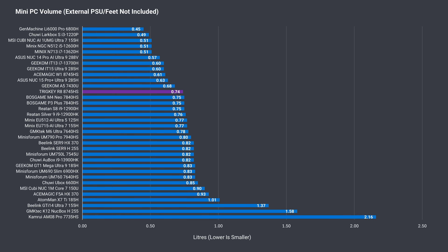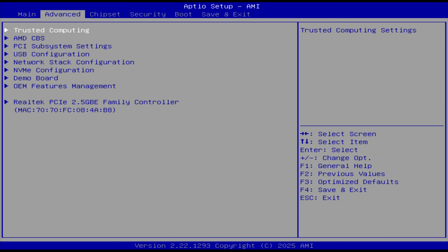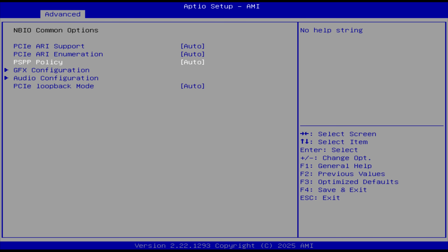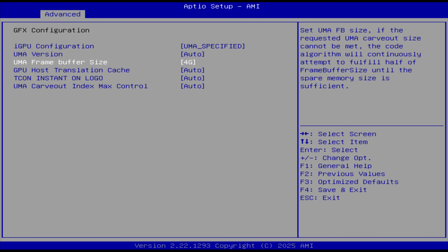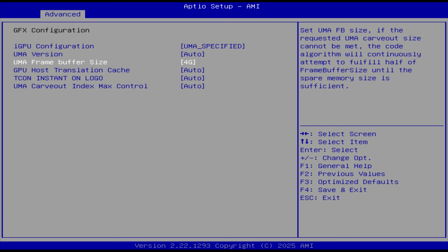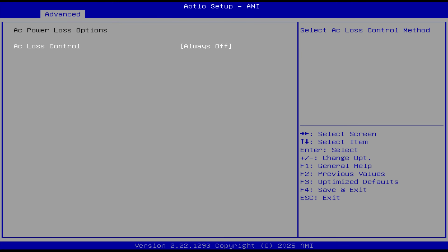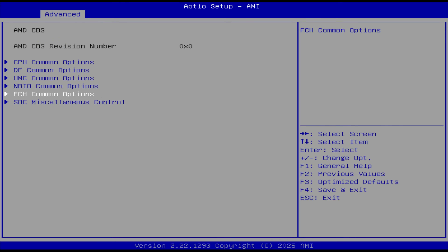As I've mentioned previously, mini PCs are slowly trending upwards in volume over time, and this one falls in line with many others currently available. Pressing delete on startup will let you into the BIOS. In AMD CBS, MBIO common options, and GFX configuration, you can set the VRAM limit. FCH common options has the AC power loss setting.